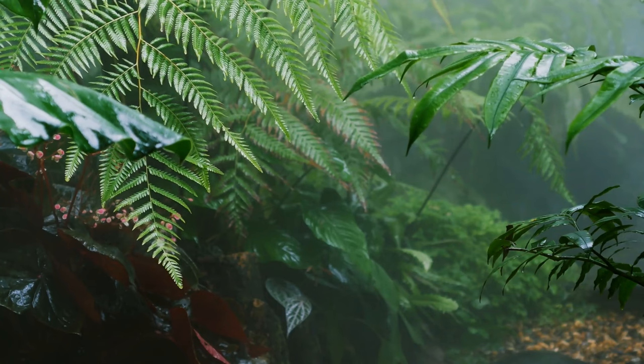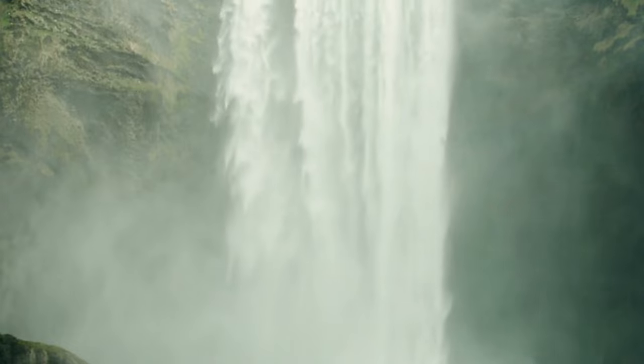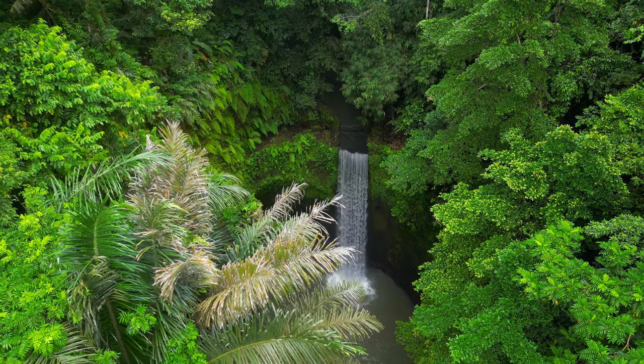While the rainy season — November to March — can bring a more dramatic flow to the waterfall, it also makes the path slippery and the water less clear, so plan accordingly.